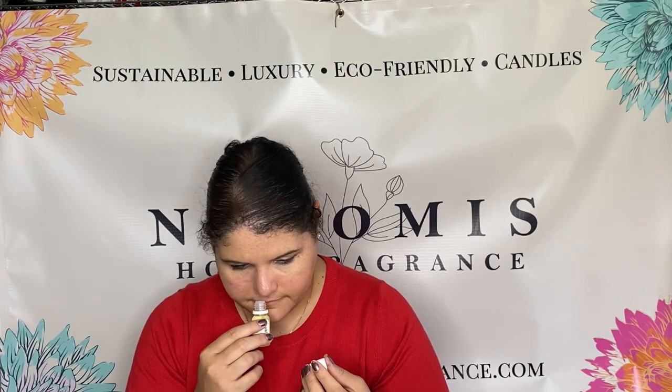Next is Aloe Water and Osmanthus, and this one is absolutely beautiful — slightly sweet, very clean. This would be beautiful in lotion, body butter, and soap. It's really really nice — very light, clean, and slightly sweet. This would also be beautiful in a face oil or body oil. That is just a light, slightly sweet, very clean scent. I like that a lot.